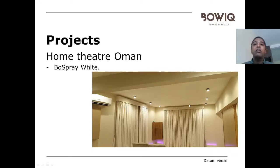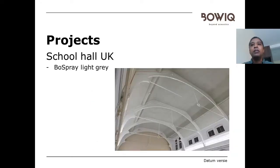This is a school hall in the UK where they applied Bow Spray light grey in order to drastically reduce the echo that was present. That is the information we wanted to share about our product — specifically what Bow Spray is made of, its key characteristics in terms of acoustics and fire rating, and where it can be used. I hope this was useful for you. Thank you.